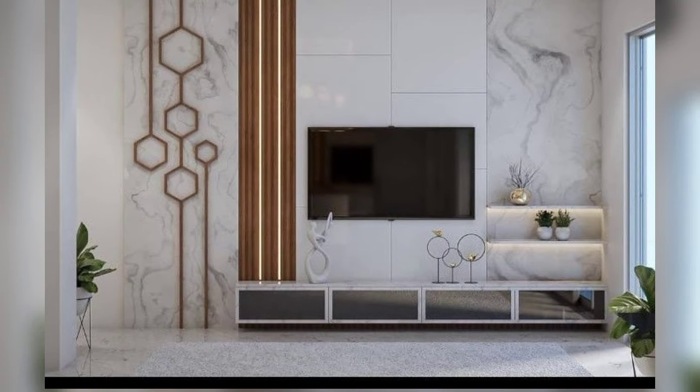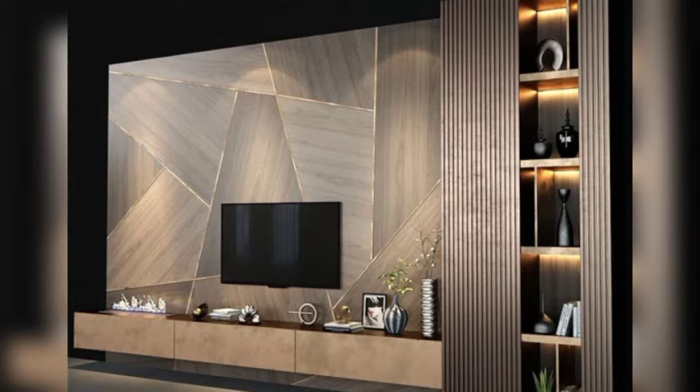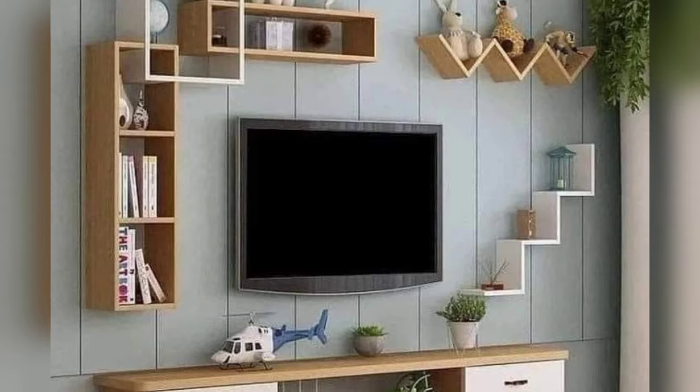Fold-away units. Consider a fold-away design that allows you to hide the TV completely when you're not using it. This is perfect for multi-purpose rooms where space is at an absolute premium.